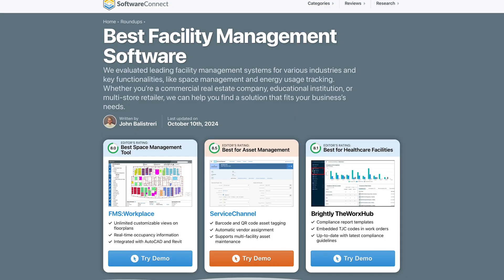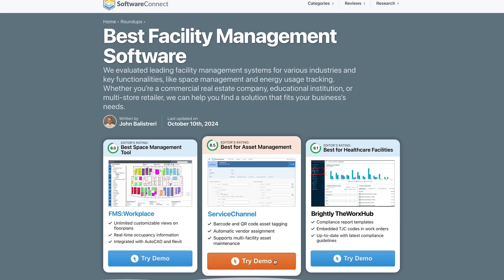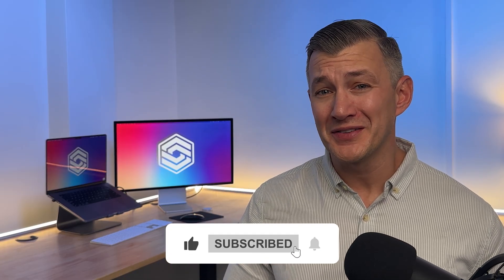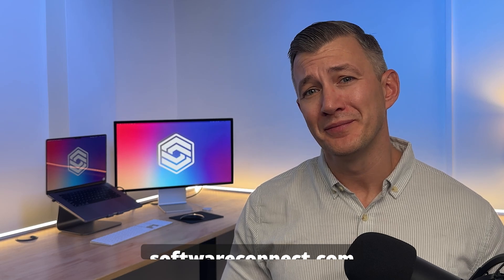We've covered just a few of the top options today. If you're looking for more, check out our full facility management roundup. We include other systems we like for certain features, including real-time energy monitoring and space utilization metrics. If you found this video helpful, give it a thumbs up and subscribe to see more content like this. Have any questions or need personalized facility management recommendations? Drop a comment or visit softwareconnect.com by clicking the link in the description. Thanks for watching — we'll see you next time.